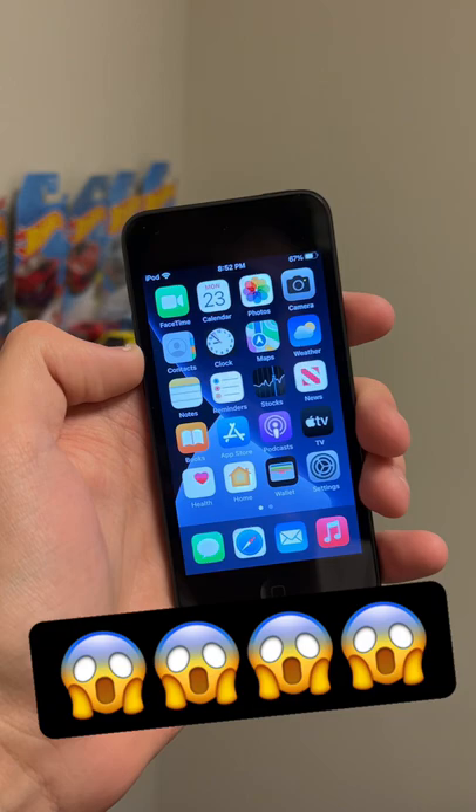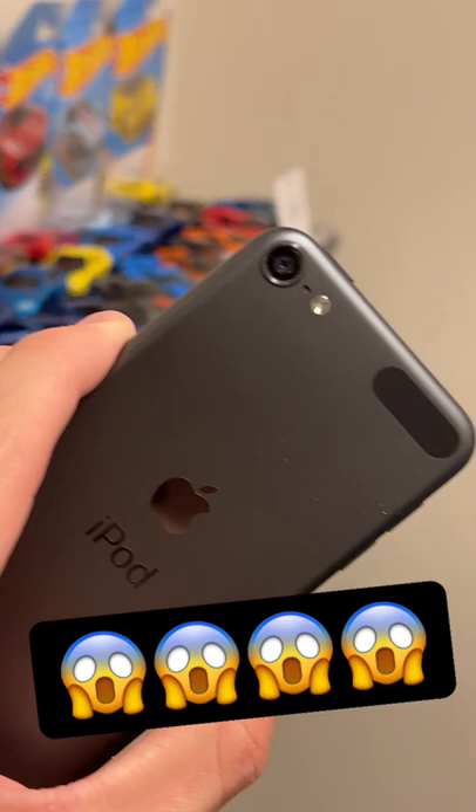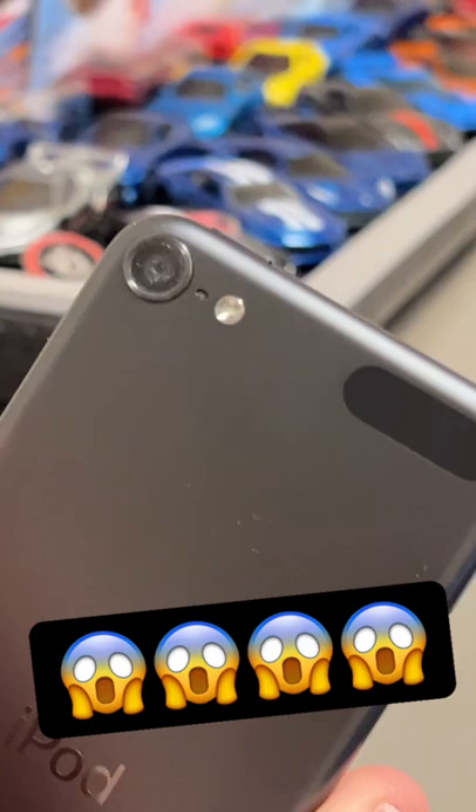Do you think it's the 4-inch retina display? Well, I mean, it does look pretty good, but that's not the answer. Maybe it's the 8-megapixel camera on the back — it actually is pretty decent. No, not quite. Maybe it's the aluminum design. I really do enjoy the design of this iPod Touch. I love the space gray, but that's also the wrong answer.